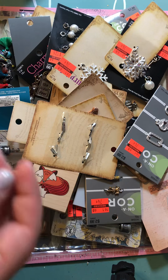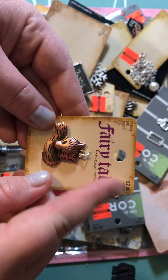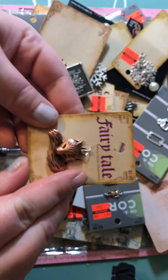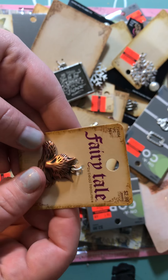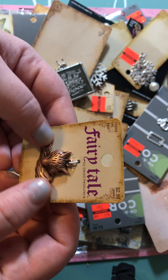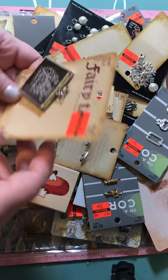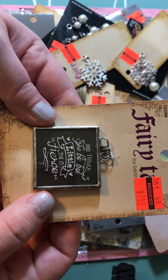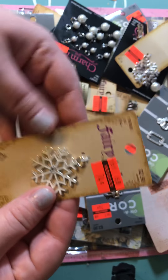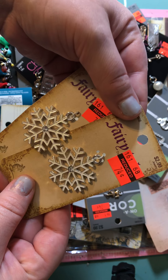I grabbed this fox one and used the coupon for it, and my husband used the coupon for another one. My friend wants a mini album made for someone who likes foxes, so I grabbed a bunch of foxes. Then I grabbed this one that says 'And though she may be but little, she is fierce' — that would be good for a girl mini album. I grabbed two snowflakes for Christmas or winter mini albums for $0.74.